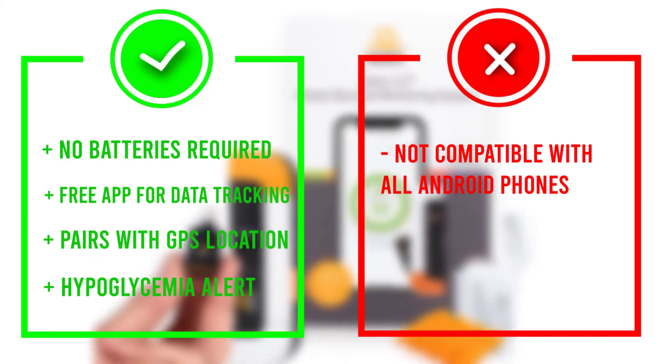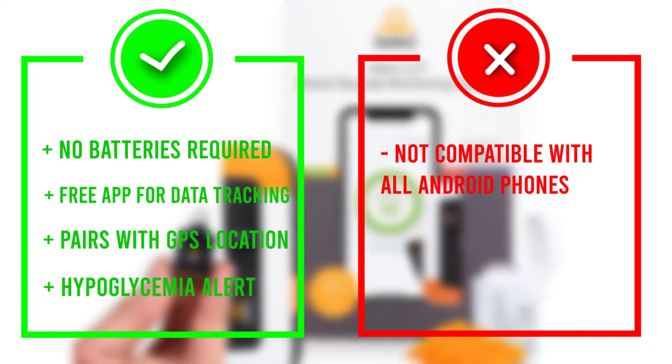The meter itself is fast and accurate, providing readings in less than six seconds.